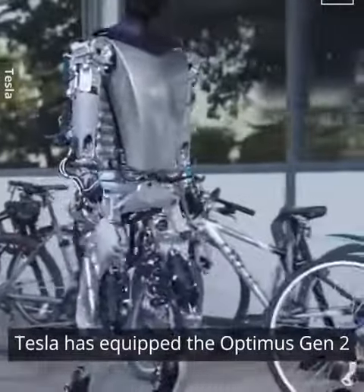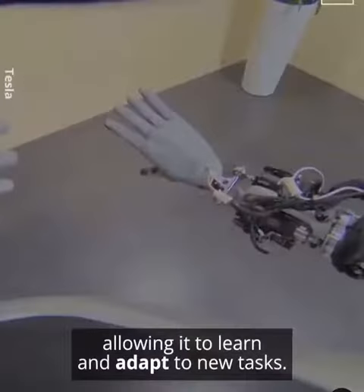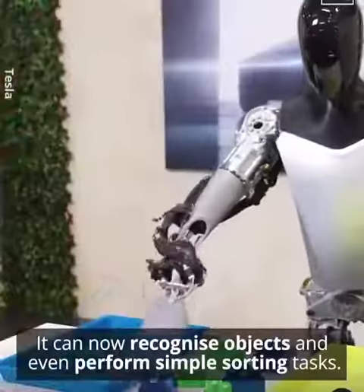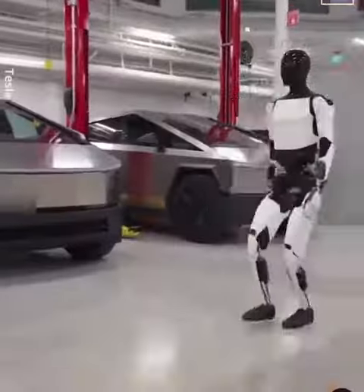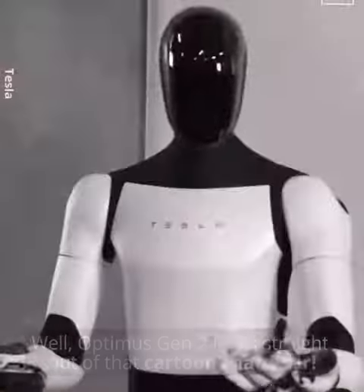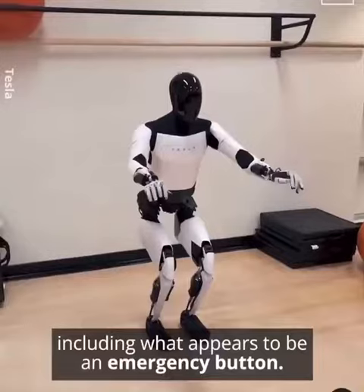Tesla has equipped the Optimus Gen 2 with its Dojo supercomputer AI, allowing it to learn and adapt to new tasks. It can now recognize objects and perform simple sorting tasks. Optimus Gen 2 looks straight out of a cartoon — reminiscent of Rosie from the Jetsons — and it even has built-in safety measures to prevent accidents, including what appears to be an emergency button.